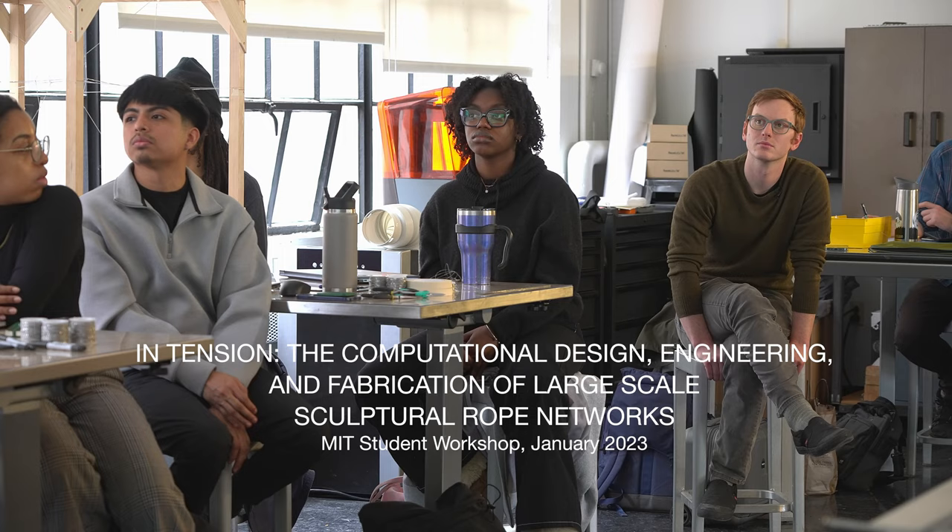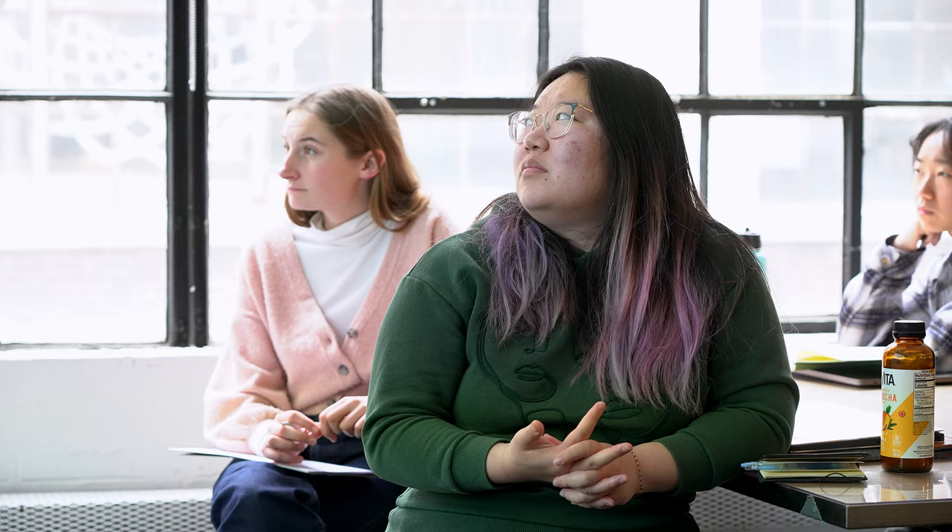Part of the playfulness for me is playing with scale, creating soft structures that change and adapt. It's a volumetric form, but without heavy, solid materials.